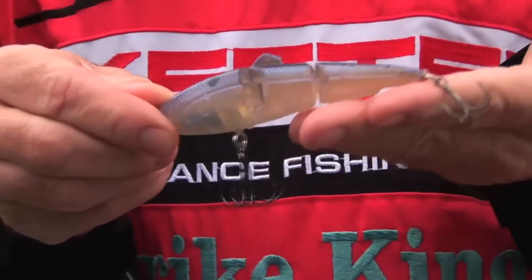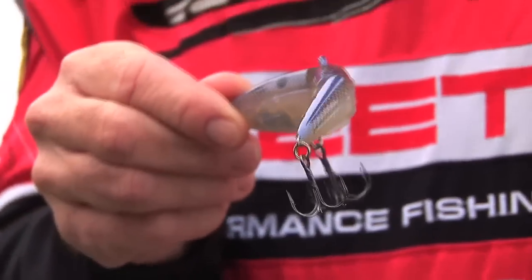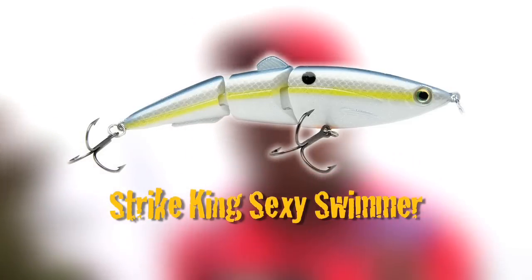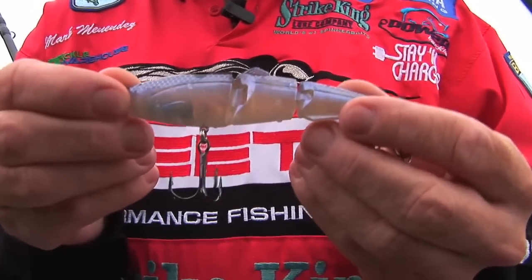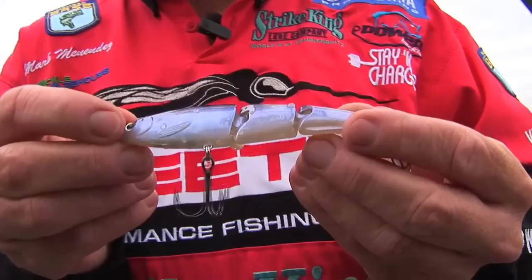It's a jointed bait, swim bait style, that has a vibration to it, as well as a relatively large profile, to get these bigger fish to come after it. It's a better lure in clean water than dirty water. Due to the shape, the vibration, and the size of it, fish are going to be pulled to this bait because of all those attributes. Dirty water, the fish can't see as well, so it's not going to be quite as effective — clean water's it.